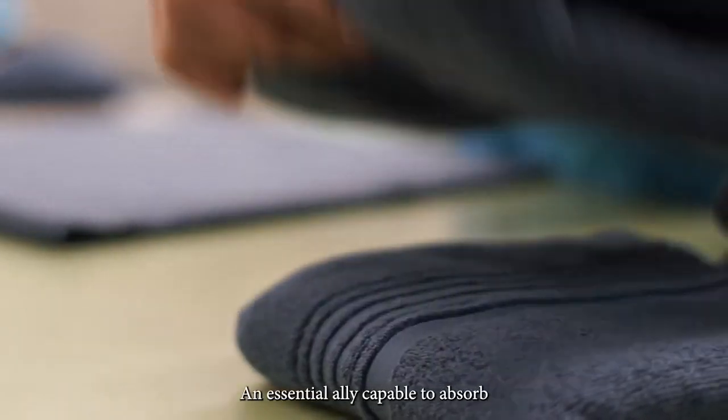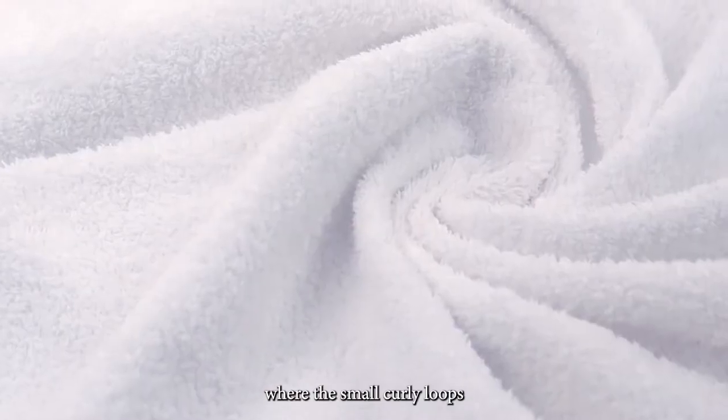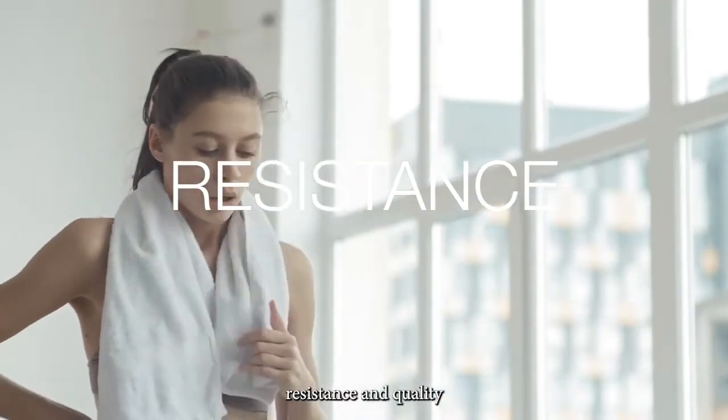An essential ally capable to absorb a large amount of water where the small curly loops make the difference, providing absorbency, resistance, and quality.